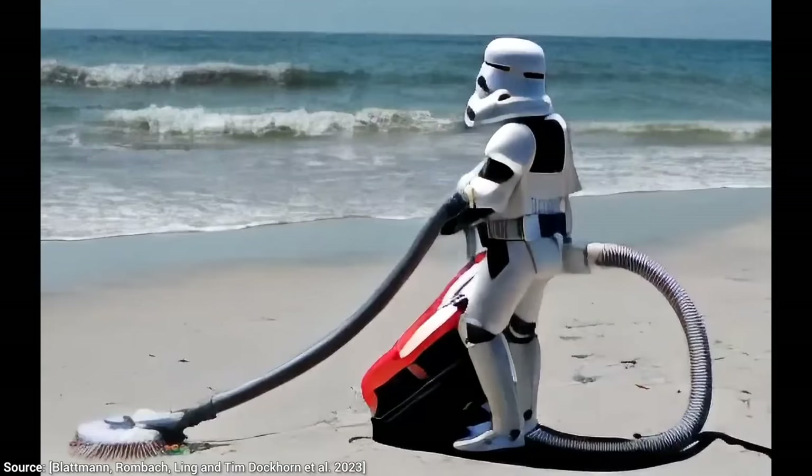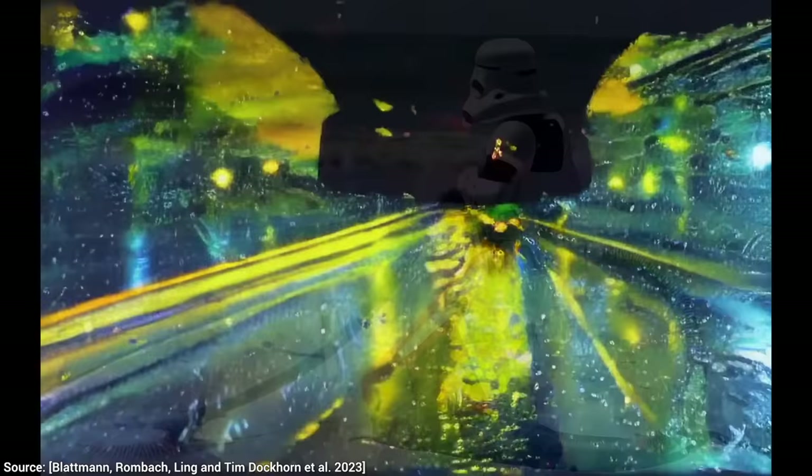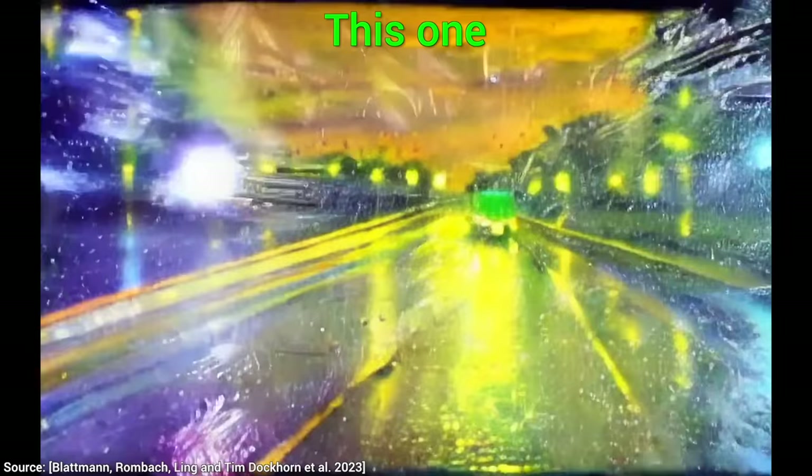Very productive. Artistic scenes work well too — here is the look out of a rainy car window, but in the style of a Van Gogh painting. Apart from a little flicker, this is excellent.